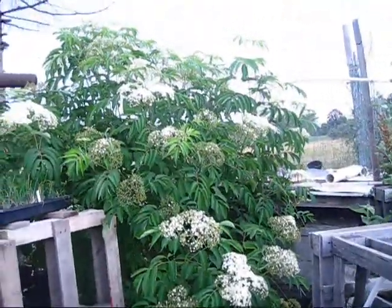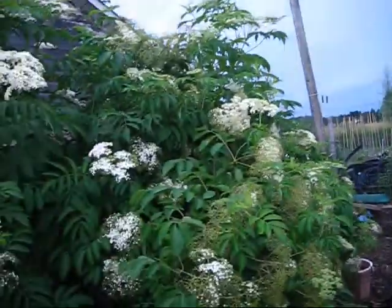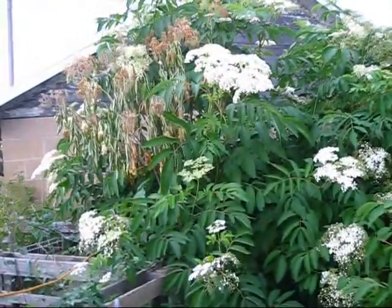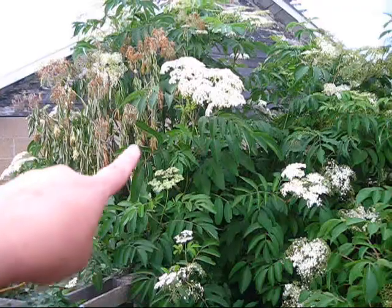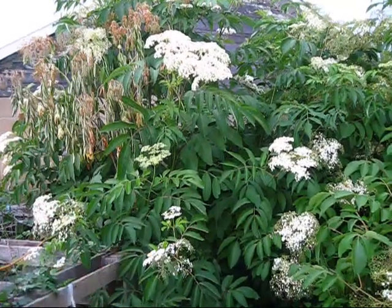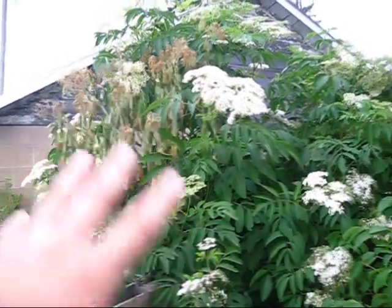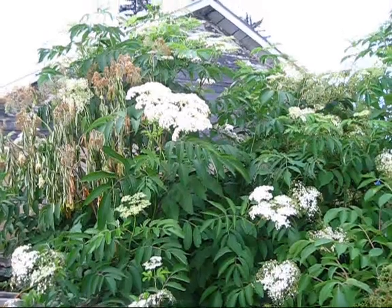These are my elderberries — they're getting really big. See the size of these guys. Something happened to this one — we're not sure what. My husband followed the branch all the way down but he's not sure why that one's dying. We actually have to cut that off so it doesn't spread a disease to the rest of the bush.